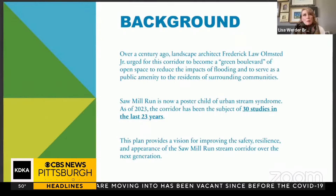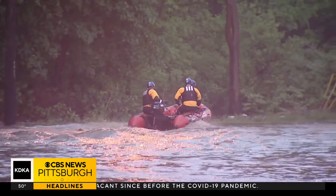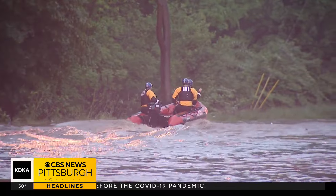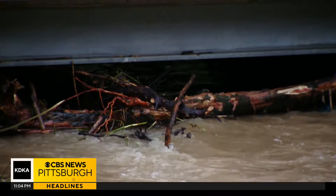Many of us remember in 2018 the viral video of a dumpster just floating down here on Sawmill Run Boulevard, and that has raised many questions over the years about what we can do to reduce the flooding. Watersheds of South Pittsburgh executive director Lisa Werder Brown is spearheading the new master plan for Sawmill Run Boulevard. Sawmill Run is notorious for major flooding — the watershed says it has flooded 24 times in the last decade.